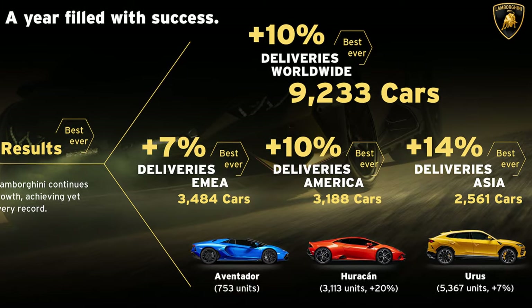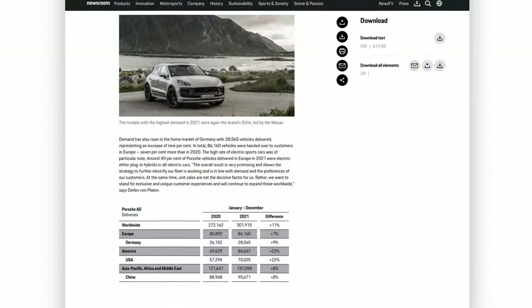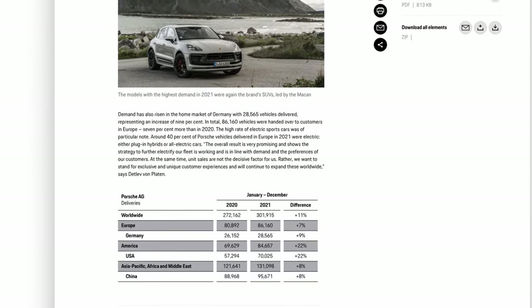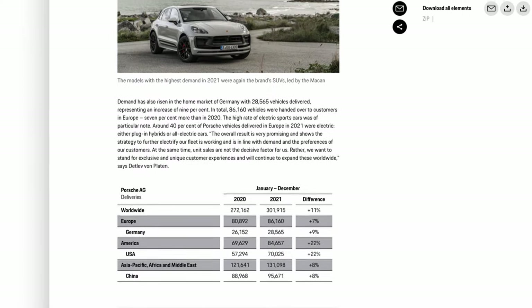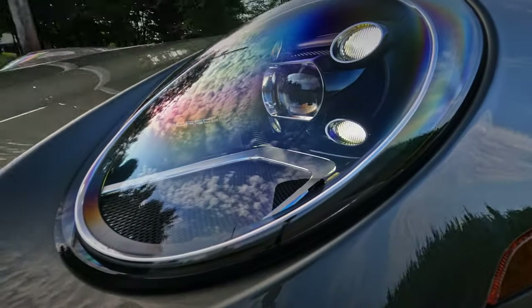Another really interesting perspective being a Westerner — normally people think America's the biggest car consumer. China was actually Porsche's number one market last year, selling over 90,000 cars. Here in the US, sales were creeping up on 80,000. Still interesting to think that China is actually consuming more Porsches than anybody else.